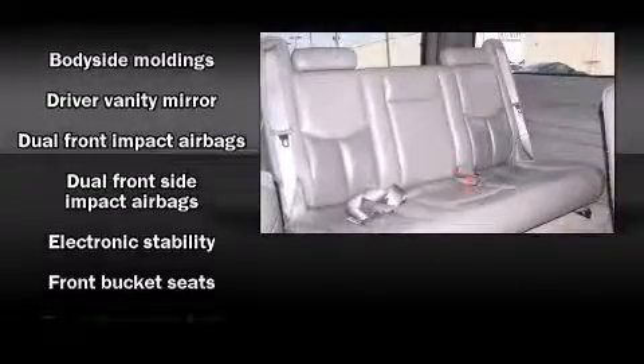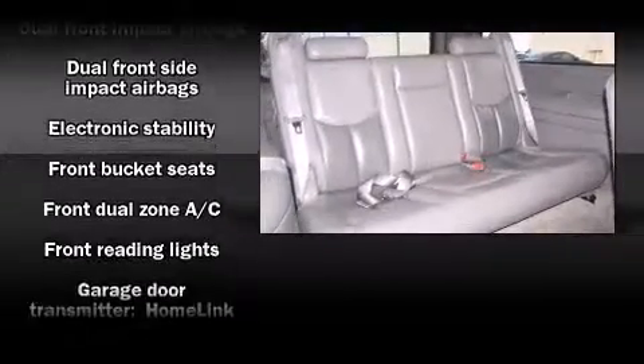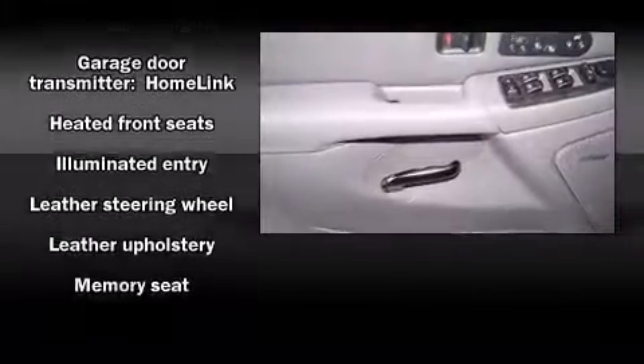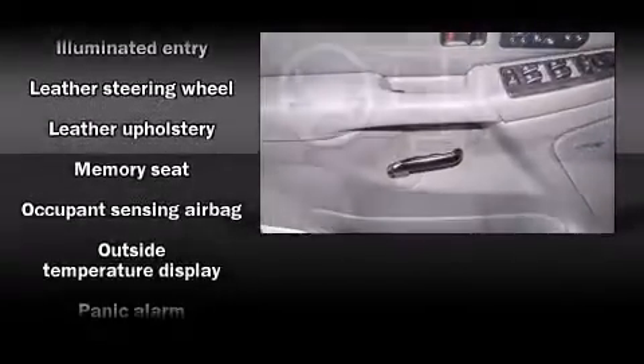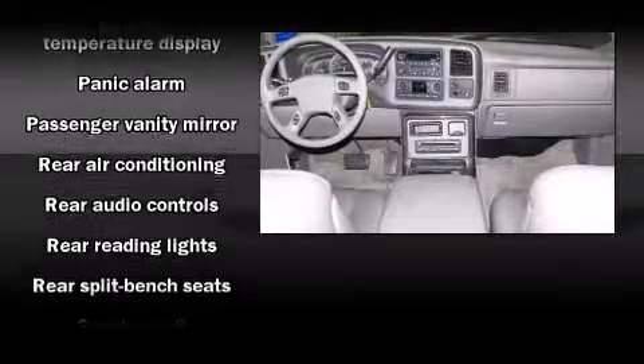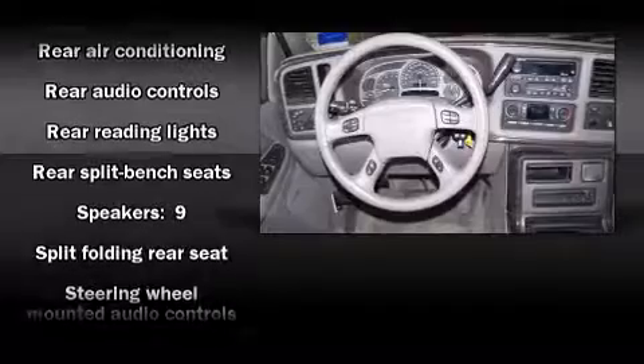Passenger security is always assured, thanks to various safety features such as traction control, OnStar, and four-wheel disc brakes with ABS. When road conditions become unpredictable, rely on all-wheel drive to maintain outstanding control.